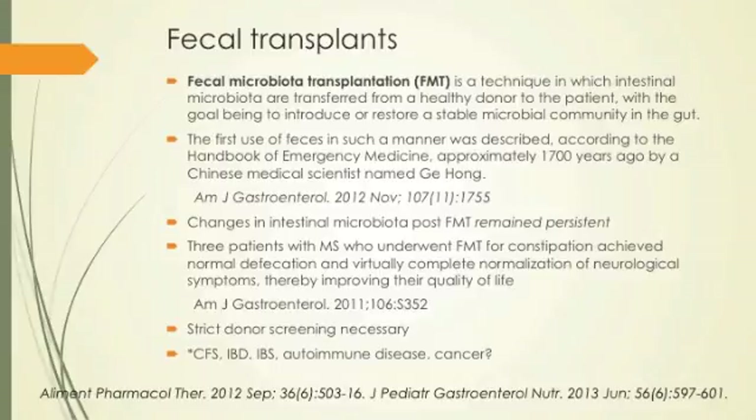Recently, people with multiple sclerosis getting fecal material transplants have seen normal defecation and an end to their neurological problems. Research has now gone into chronic fatigue syndrome, irritable bowel syndrome, inflammatory bowel disease, autoimmune diseases, cancer, and even addiction. With fecal transplants, studies showed a long-lasting, persistent change in gut flora — whereas probiotics taken orally produce only a transient effect. The flora would stabilize to that new introduction over time, essentially reseeding the whole system.